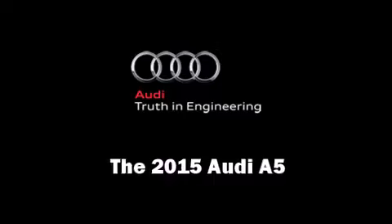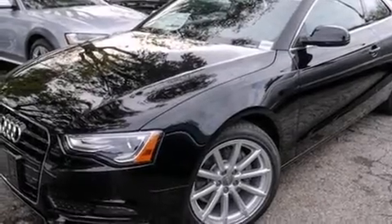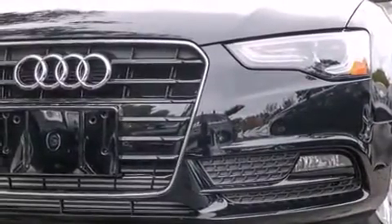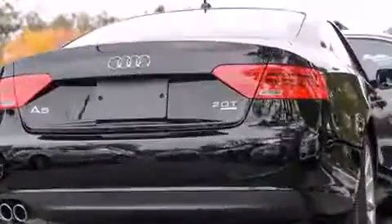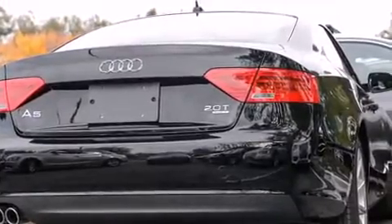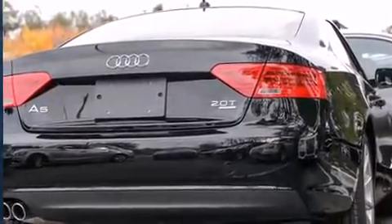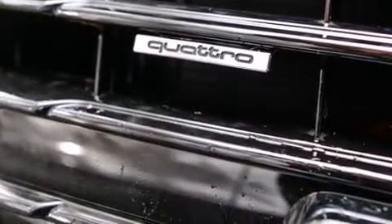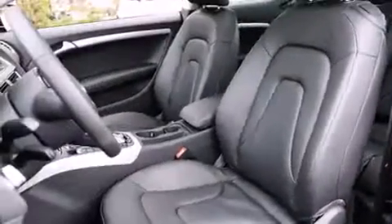The 2015 Audi A5. This two-door, four-passenger coupe leads among competitors in its segment. Audi made sure to keep road handling and sportiness at the top of its priority list. Turbocharger technology provides forced air induction, enhancing performance while preserving fuel economy.